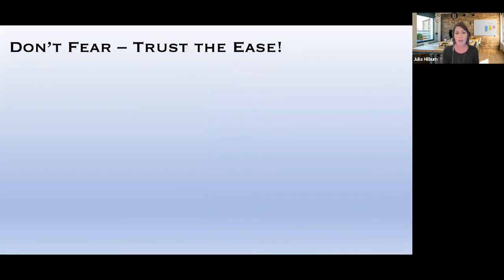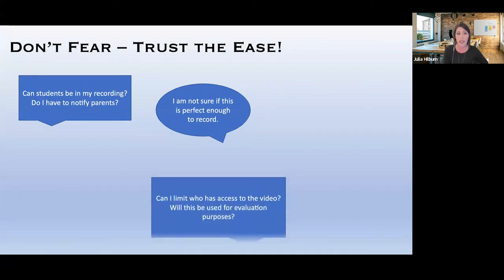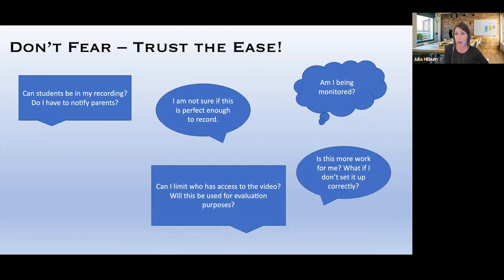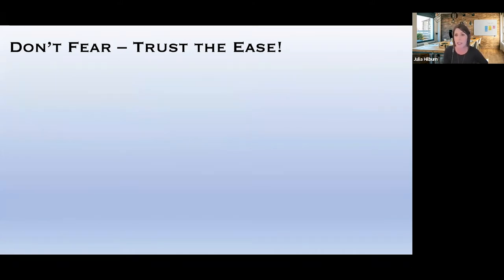There are some common reasons why teachers are fearful of recording themselves. Common concerns include: Can students be in my recording? Do I have to notify parents? I'm not sure if this is perfect enough to record — we hear that one a lot. Can I limit who has access to my video? Will this be used for evaluation purposes? Is this more work for me? What if I don't set this up correctly? What if I mess up, or am I being monitored? And the camera adds 10 pounds.